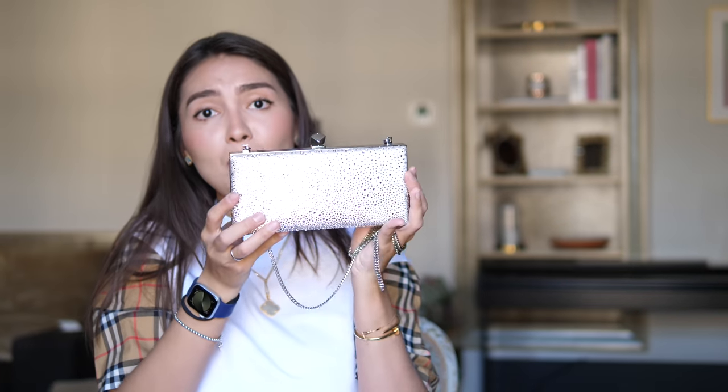It also comes with a chain strap, so you can wear it crossbody or on your shoulder. The chain is pretty long but I'm sure you can shorten it if needed. It still has the protective film on the hardware and I don't want to remove it since we're on lockdown — all the restaurants and events are closed. I want to keep it in as pristine condition as I can until I actually wear it.